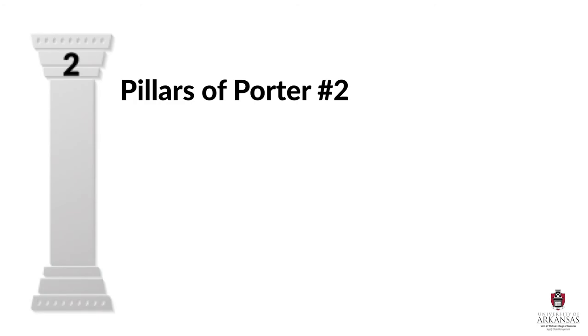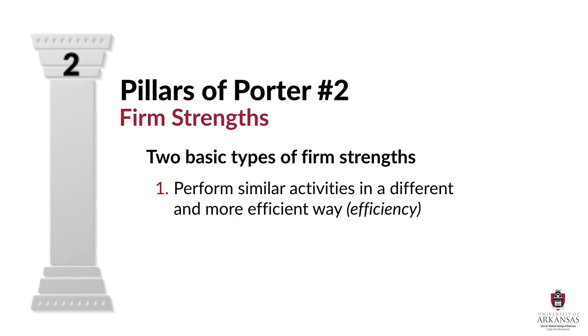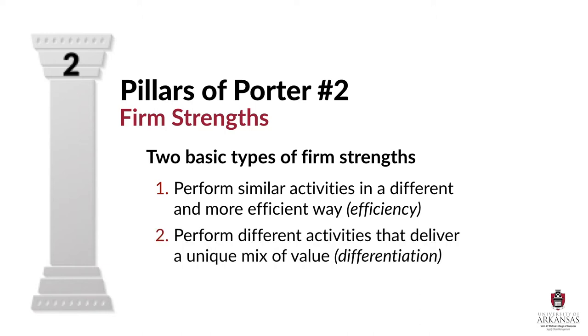The second pillar is firm strengths. Porter tells us that firms have two basic types of potential firm strengths. First, firms can perform the exact same activities as their competitors, but they will have strength if they perform these activities in a way that is much more efficient, and we call this efficiency. The second type of firm strength comes when a firm performs a completely different set of activities that deliver a unique mix of value, and we call this differentiation.